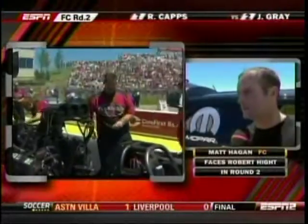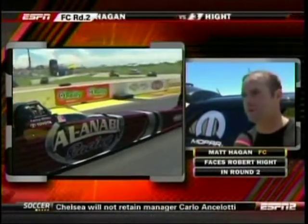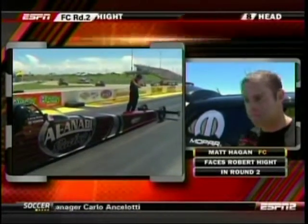You came in as only the number 11 qualifier. It would seem to everybody else you're struggling — are you? Well, we definitely got a good race car. We missed it on Friday night. But Robert, he's got a tough car out there. It's going to be a dogfight for sure. We just got to go out there and try not to think about it too much, go down the racetrack, and hopefully we can turn the win light on. Very important for you? Absolutely.